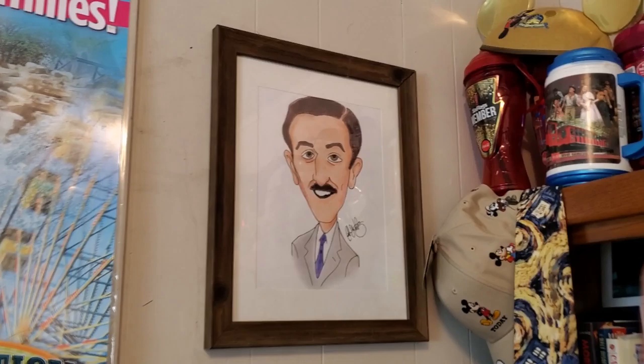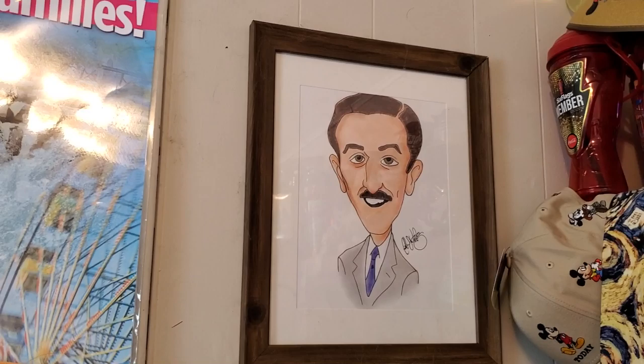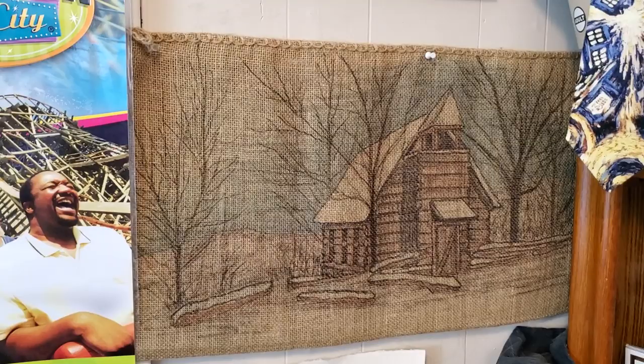My first return trip down to Walt Disney World — I was blessed with this picture. I do have a couple little cobwebs there; you wouldn't believe I cleaned it yesterday. This was given to me at my meet and greet at Walt Disney World on my return trip after eight years, from one of my viewers. He actually drew this himself, and it sits right there as a treasured part of my collection.